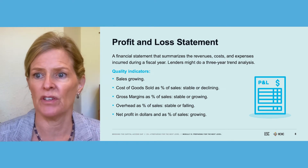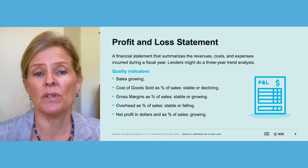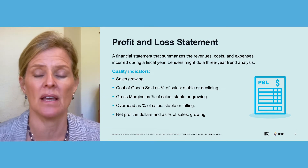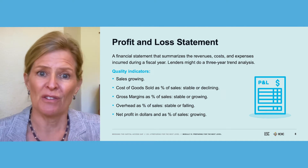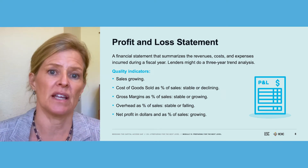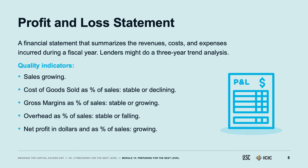A profit and loss statement is a financial statement that summarizes revenue, costs, and expenses incurred during a fiscal year. Lenders might do a three-year trend analysis on P&Ls. What are some of the quality indicators a lender might look for? They'll want to see growing sales year upon year. They'll want to see cost of goods sold as a percentage of sales stable or falling, and gross margins stable or growing. They want overhead as a percentage of sales stable or falling — basically, overhead is controlled. And they'll want to see net profit in dollars and as a percentage of sales growing if possible.